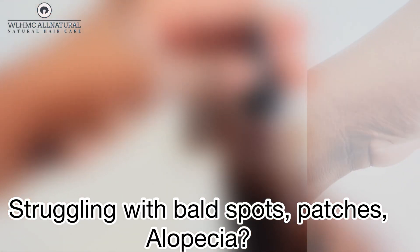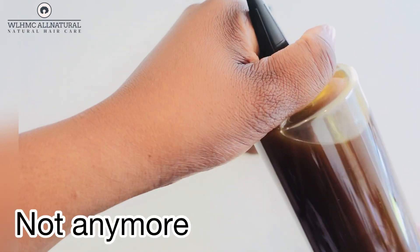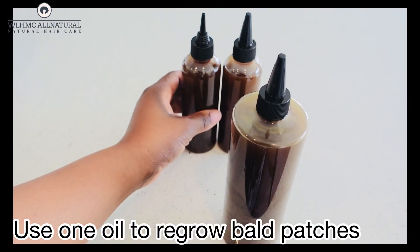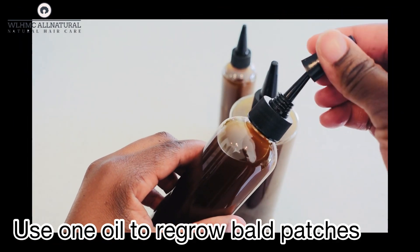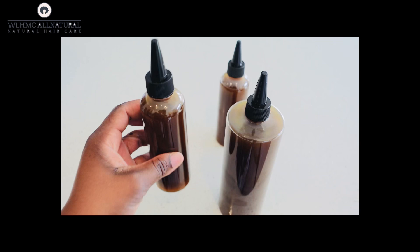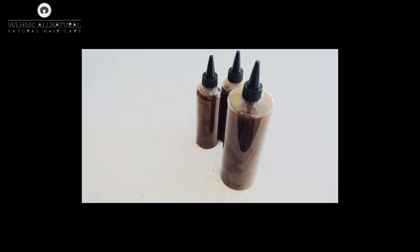Are you struggling with bald spots, patches, or alopecia? This oil right here is going to help you restore those patches and bald spots. If you are struggling with regrowing your edges or you have patches around your hair, this video is for you — please keep on watching.